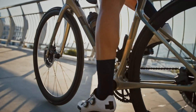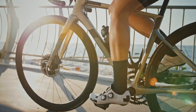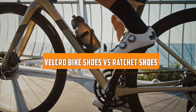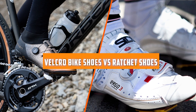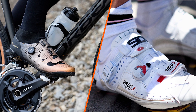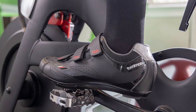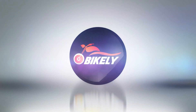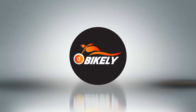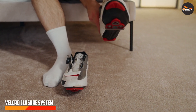Welcome back to our cycling gear series. Today we are diving into an essential component of any cyclist's equipment: bike shoes. Specifically, we'll be comparing two popular closure systems — velcro and ratchet. Whether you are a seasoned cyclist or just starting out, this video will help you make an informed decision when it comes to choosing the right type of shoes for your rides. Let's get started.